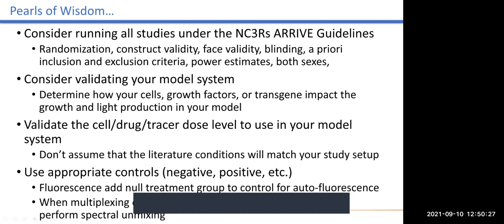We also like to recommend that investigators validate your model system — determining how many cells you need and how fast they grow, and whether or not your transgene impacts the growth rate or light production is really critical. Just assuming that your model will look just like the literature may not be true. It's important to characterize it in your system with your growth factors and media conditions to ensure that when you implant those tumors, they actually work the way you think they will. We also strongly recommend that investigators validate their cell, drug, and tracer dose levels. Don't assume that the literature conditions are going to match your study setup — we have seen investigators who came in wanting to implant a million cells because they were using an older system with lower sensitivity. Some investigators have used as little as 50,000 cells and got similar results, and had to also adjust their drug treatment paradigms to match that cell load.